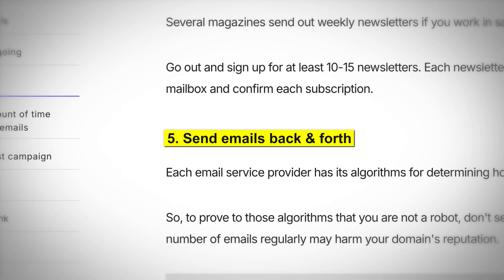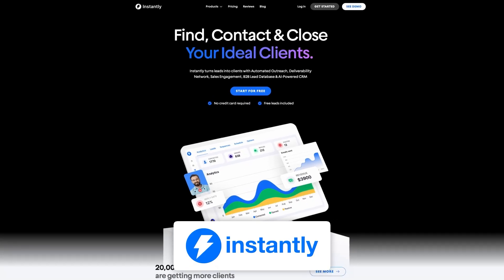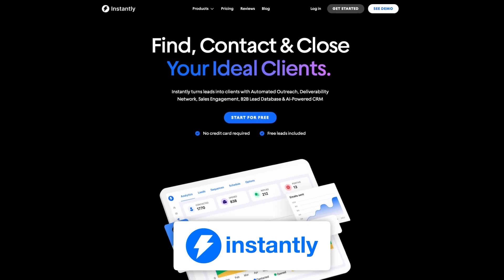When it comes to warming up, a lot of people suggest signing up for newsletters and sending emails back and forth, but the problem is it's a complete waste of time and completely unscalable. Who wants to subscribe to a bunch of newsletters, wait two weeks, and send emails back and forth? What I like to do is simply use Instantly to automate this whole thing.